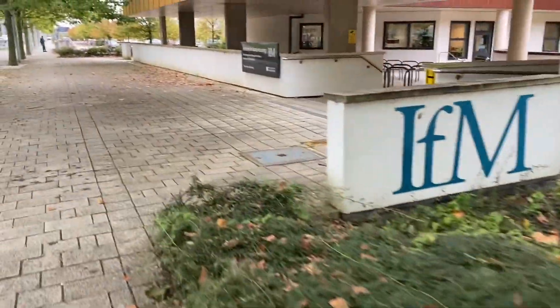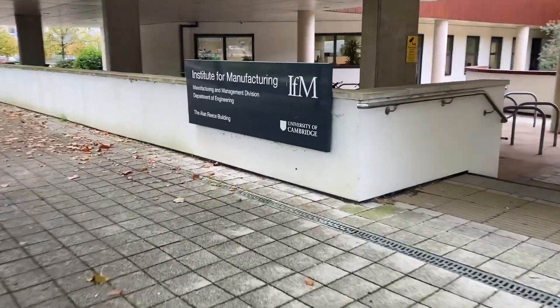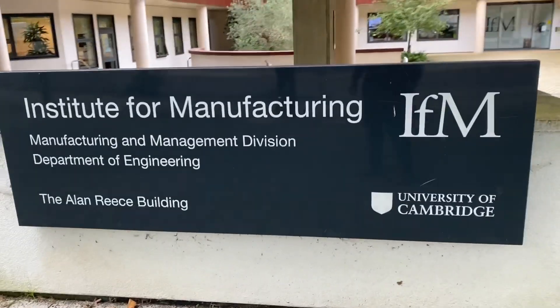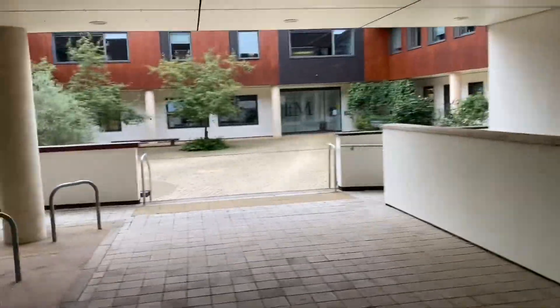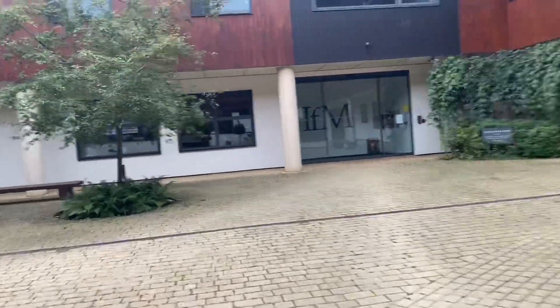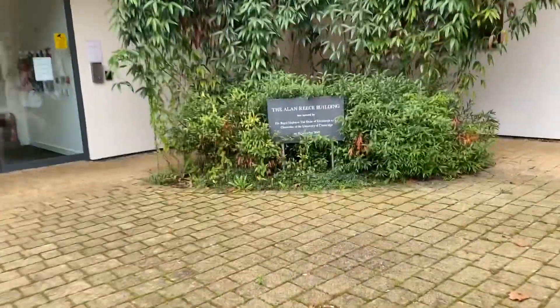This is the Institute for Manufacturing at the University of Cambridge. It is the number one leading research institute for manufacturing in the UK — I would say number two is the Warwick Manufacturing Group. This is situated in the Alan Reese Building, and here is how it looks like from the outside.